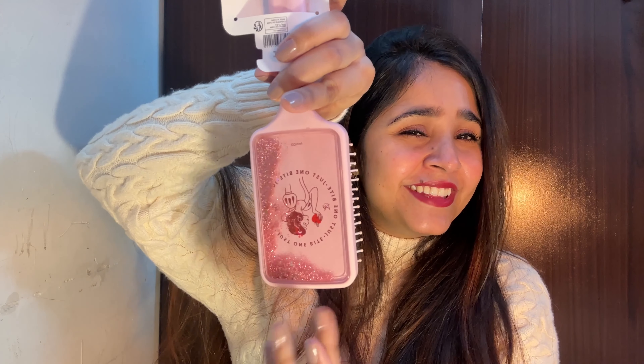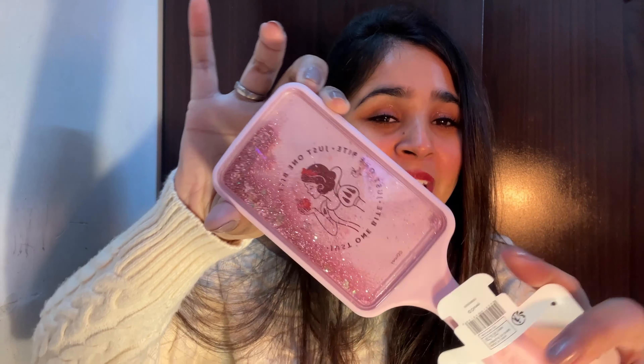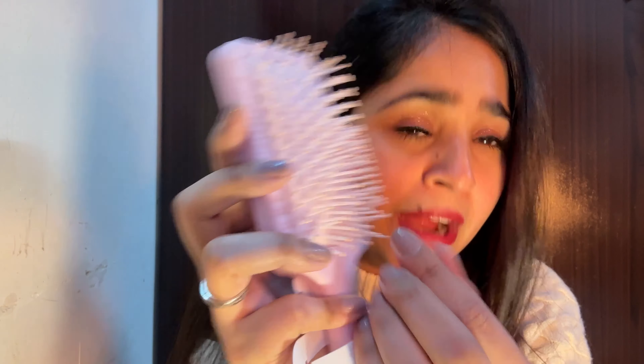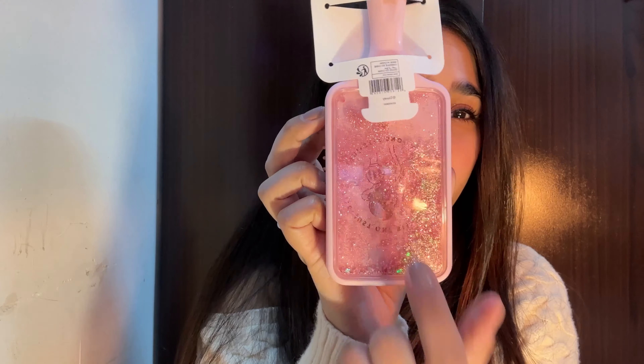Moving on, I got this very cute comb from Miniso — ta-da! It is so pretty and so Pinteresty. This was rupees 350. My first Miniso comb had a cute cactus design. This one is the Disney Princess version — yellow and pink options were available, but when there's a choice, always go for pink!